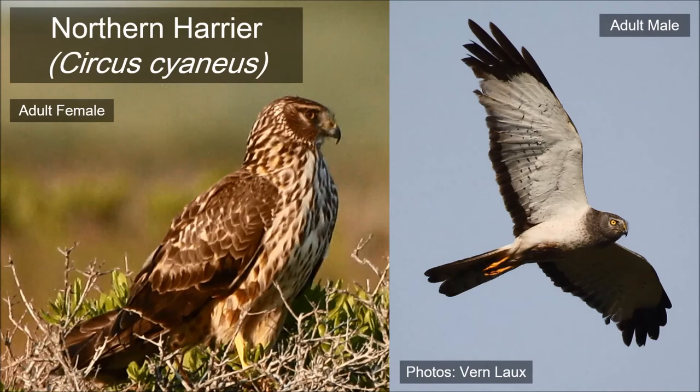The northern harrier, or marsh hawk, is unusual in that it builds its nest on the ground hidden within low vegetation. This rare bird of prey hunts mice, voles, and small rabbits and birds by flying low to the ground, holding its wings in a distinctive V-shaped pattern. The males are slate gray and the females are a warm brown color, but both sexes have a distinctive white rump patch.